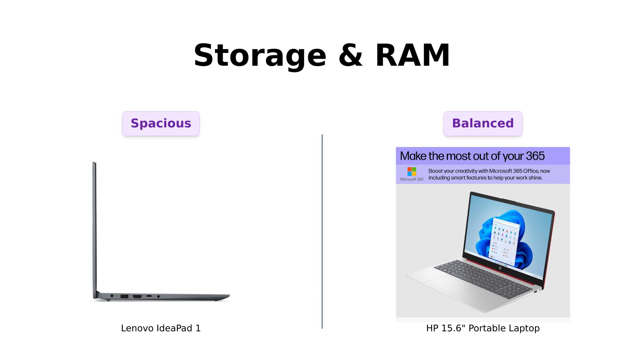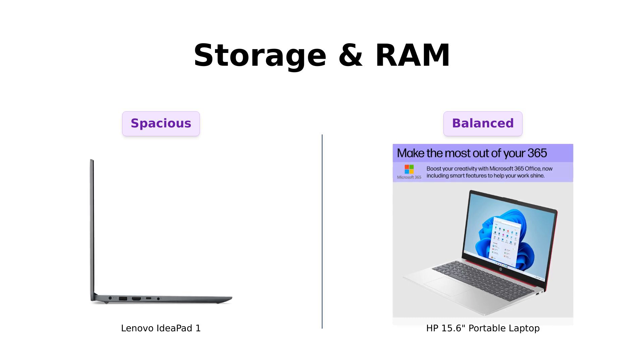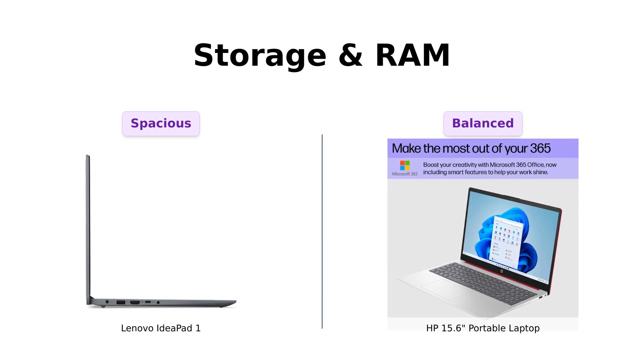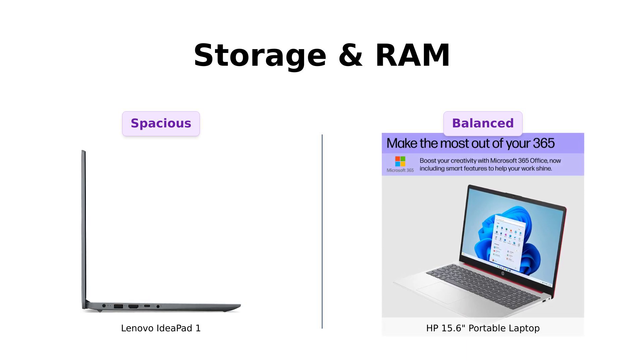Now, let's talk storage and RAM. The HP boasts 16 gigabytes of RAM and 128 gigabytes of UFS SSD storage, which reviewers find sufficient for basic tasks and some multitasking. The IdeaPad One, however, offers 512 gigabytes of storage but doesn't specify its RAM, which has left some reviewers curious. More storage means more space for those embarrassing cat videos you love, so if you're a hoarder of digital content, the IdeaPad One has got your back.